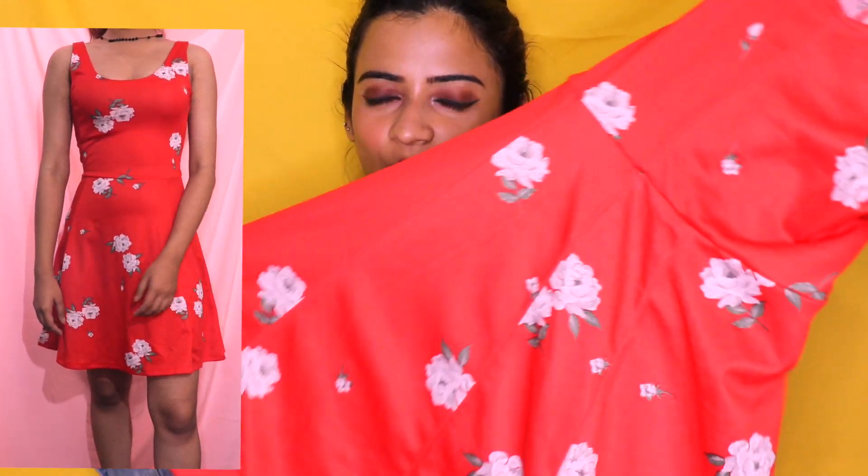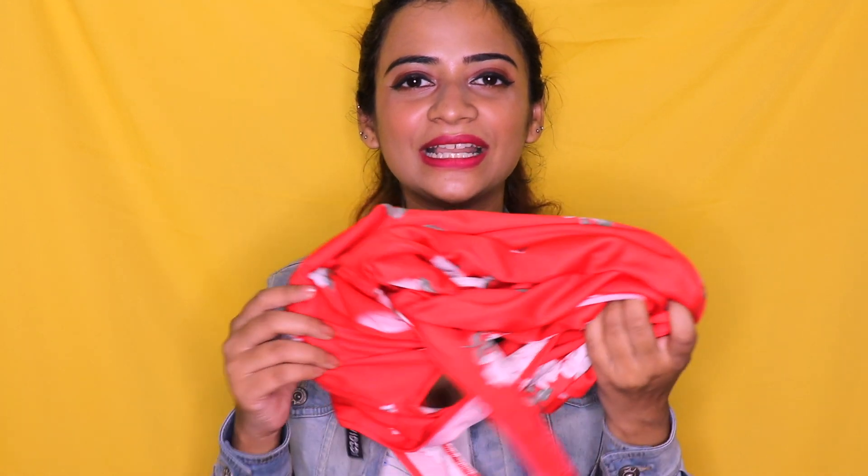The third dress is this red color one — again with floral prints and the same material. I'm not sure why I bought it in so many different colors, but I liked the material and thought the price was decent, so I picked it up. This was also priced at 700 rupees and it falls above my knees.